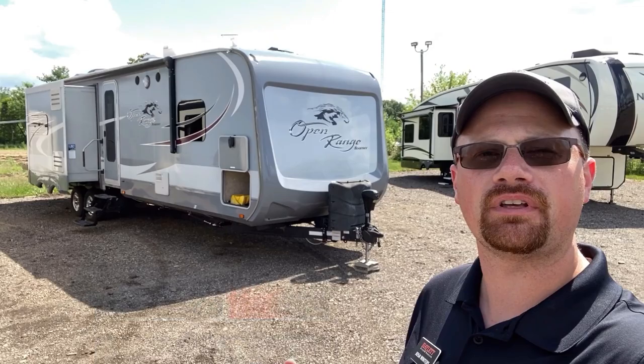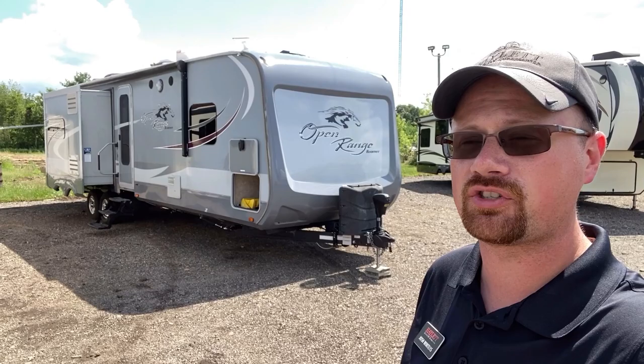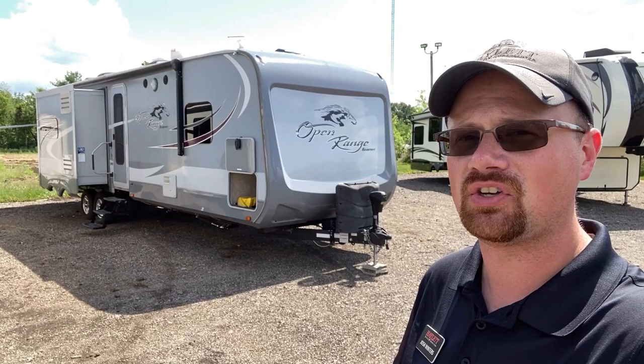I love it when something like this comes in — something we used to sell brand new several years ago — to see how they hold up. In this case it's held up very well; the folks took good care of it. It's a 310 BHS Open Range. It weighs about 9,040 pounds dry weight, and with cargo you could exceed 10,000 pounds. I do not consider this a half-ton towable rig by any stretch.